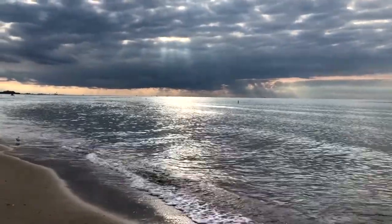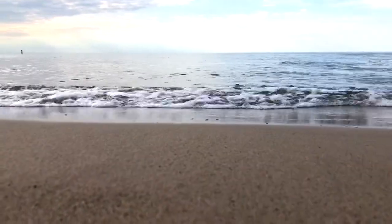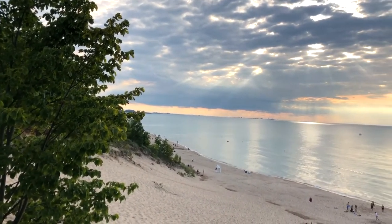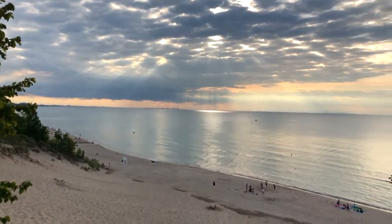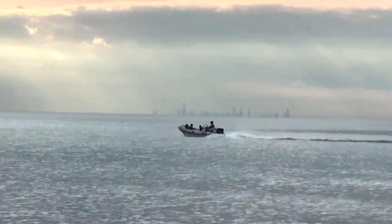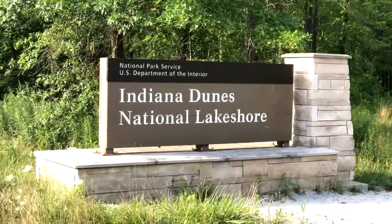Indiana Dunes National Park is uniquely located on the south side of Lake Michigan, only about 47 miles east of the city of Chicago. Through the Save the Dunes Council and efforts by Illinois Senator Paul H. Douglas, the park was established as a national lakeshore in 1966.